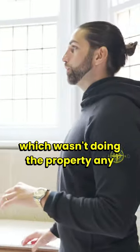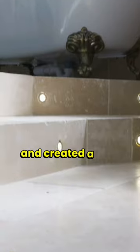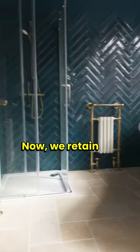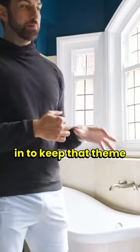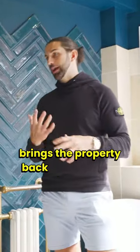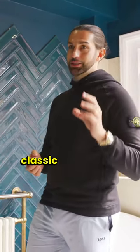In the old office we had a his-and-hers toilet, which wasn't doing the property any favors, so we ripped the middle wall out and created a step up to deliver what I think is a fantastic family bathroom. We retained the old toilet and the panel end to keep that theme going with the entrance hallway, and I think the décor brings the property back up to the 21st century whilst retaining some of that classic charm.